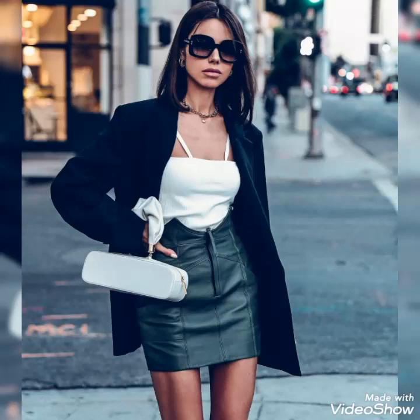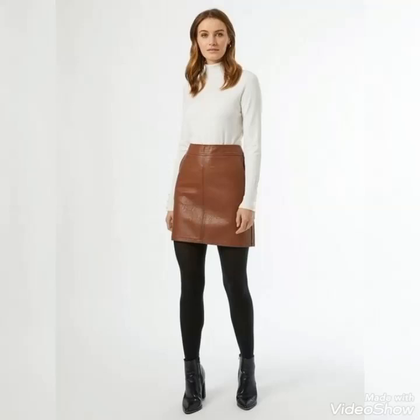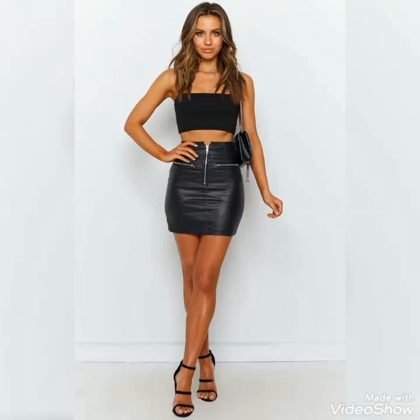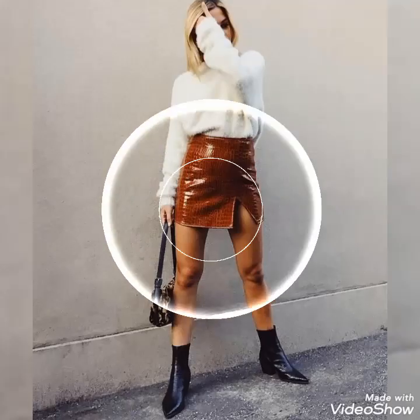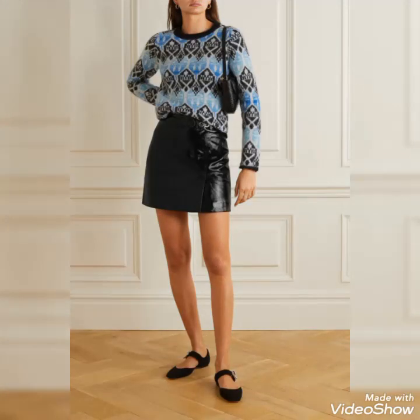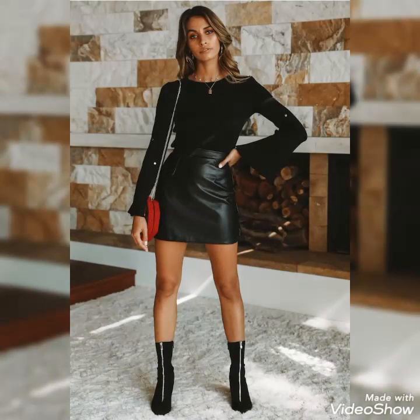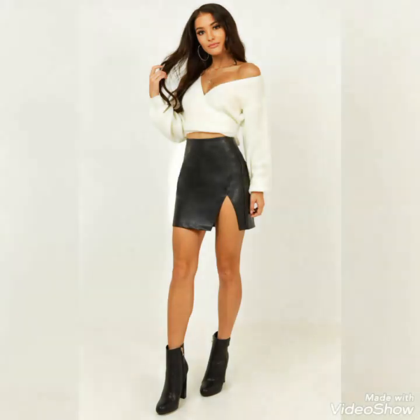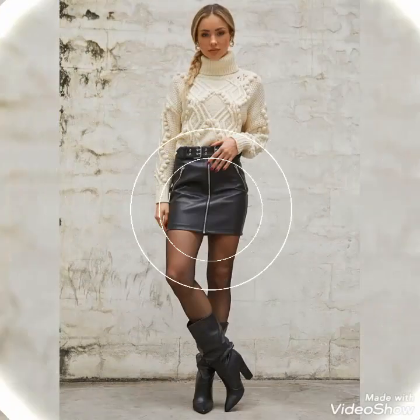Dear viewers, if you want to buy these beautiful and stylish leather mini skirts, I will tell you the best websites where you can buy them at affordable prices. You can buy these leather mini skirts from www.amazon.com, www.tb.com, and www.aliexpress.com. By visiting these websites you will easily find all these leather mini skirts at affordable prices. You can also buy these leather skirts from your nearby markets.